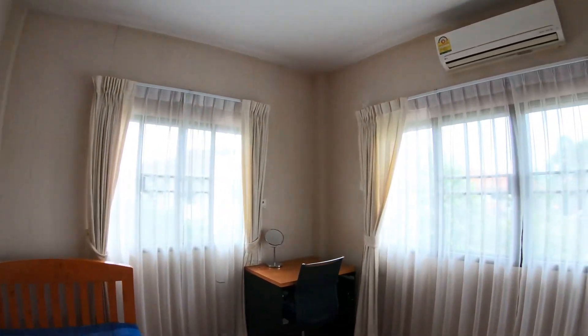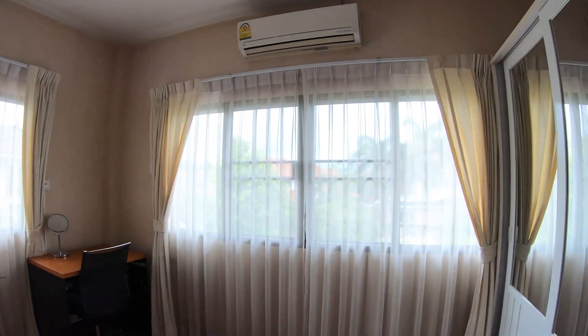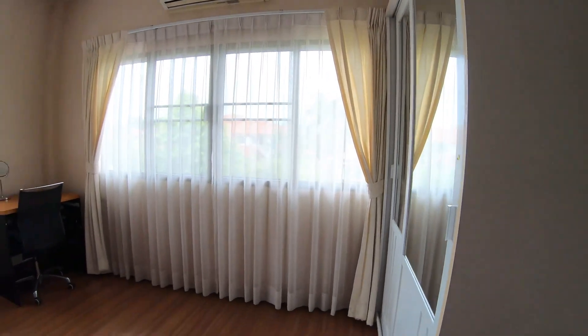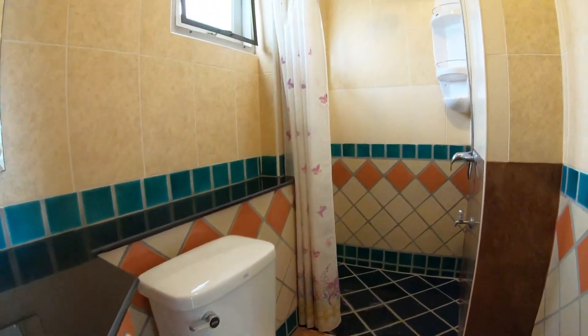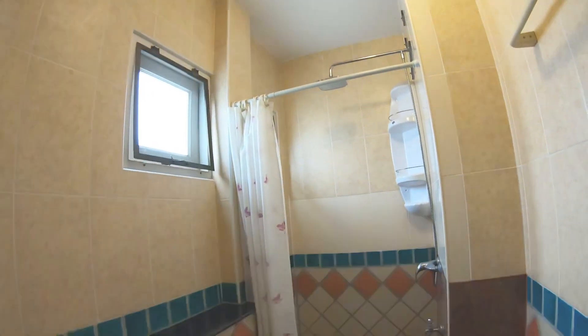Every door and window in the house has these roller windows and doors to help with security, so this is really great if you travel a lot. There's a bathroom that's shared between the two bedrooms and again this is a separate shower area.